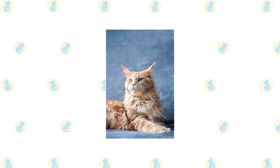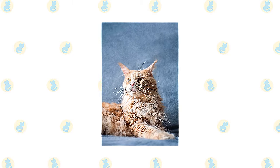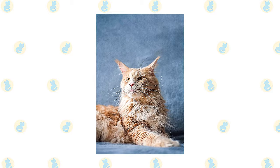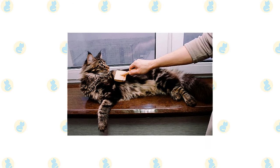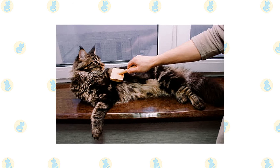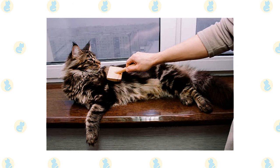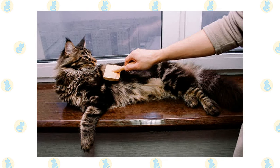Despite the length of the Maine Coon's coat, it has a silky texture that doesn't mat easily if groomed regularly. It is easily cared for with twice-weekly combing to remove dead hair and distribute skin oils. Useful grooming tools include a stainless steel comb for removing tangles and a grooming rake to pull out dead undercoat, which causes tangles when not removed. Use it gently, especially on the stomach and tail. Check the tail for bits of poop stuck to the fur and clean it off with a baby wipe. Bathing can range from every few weeks to every few months.